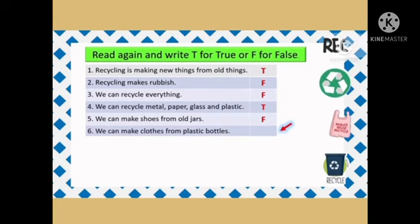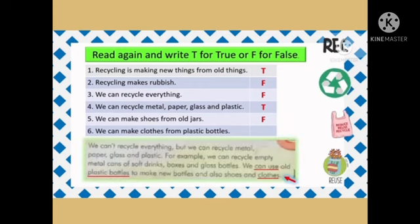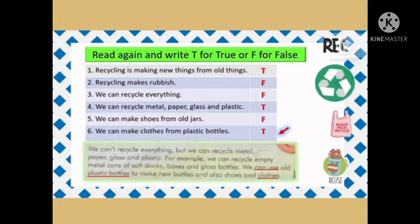Question 6: We can make clothes from plastic bottles. We can use old plastic bottles to make new bottles and also shoes and clothes. So the answer is T, true.